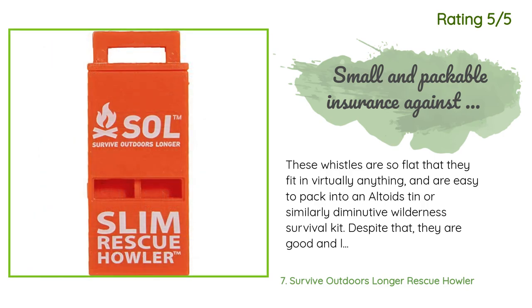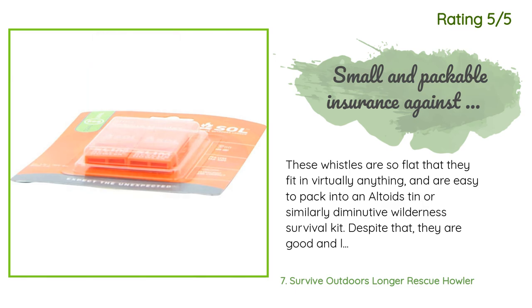Another happy customer said: these whistles are so flat that they fit in virtually anything and are easy to pack into an Altoids tin or similarly diminutive wilderness survival kit. Despite that, they are good and loud. A two-pack of these makes an important piece of preparedness for couples, families, or parties venturing into the wilds. These aren't for rescue particularly, though they could be used to get the attention of others if within a close wooded area or slightly further in more open ground. Rather, they are ideal for keeping together when separated in inclement weather and limited visibility.